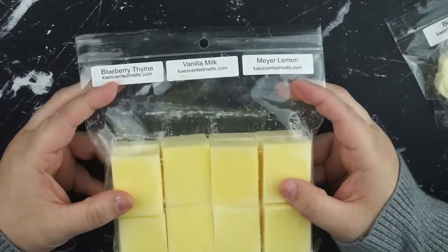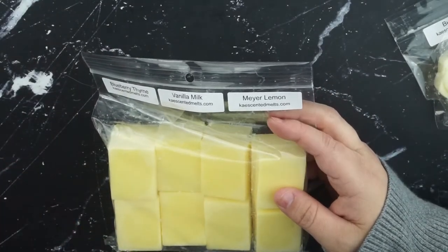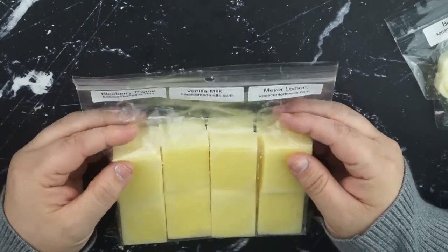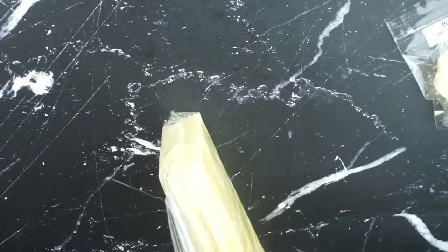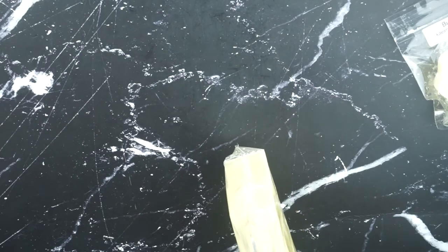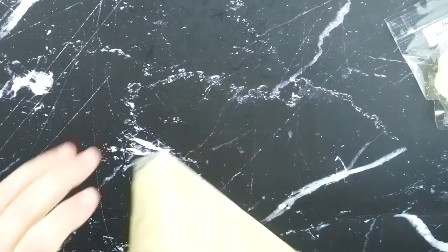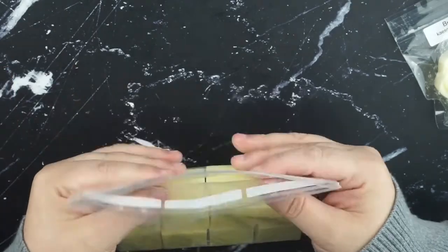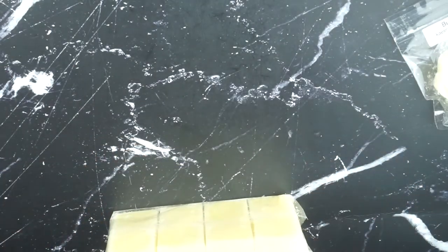Now I do really love citrus, so I did want to get a citrus option as a refreshing summery scent. So I came up with blueberry thyme, vanilla milk, and Meyer lemon. And I really like this one as well. I didn't want it to be a full citrus, so I added the vanilla milk just to kind of tone it down and bring a little creaminess to the mixture.